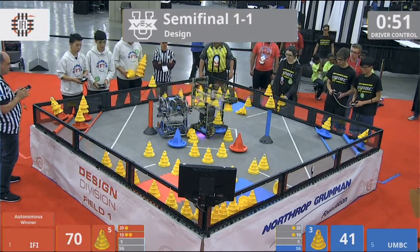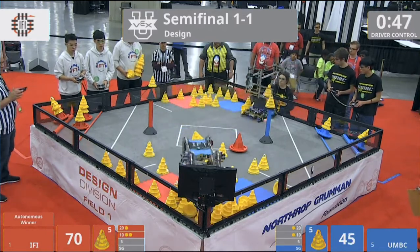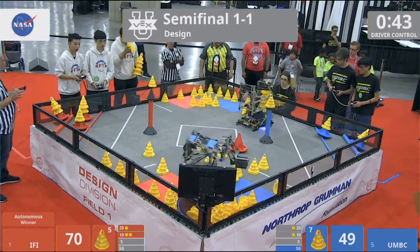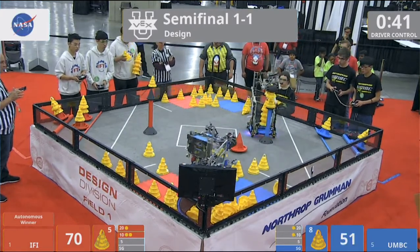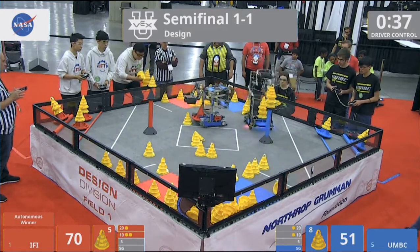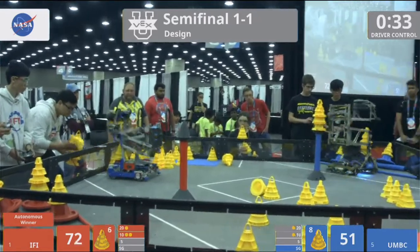UMBC quickly picking up cones off the floor, scoring them — over to the loading zone UMBC goes. IFI tipping a blue goal over and pushing it into the corner, making it a little bit more difficult to right. UMBC with three cones on that stationary goal. It's gonna be a matchup here.